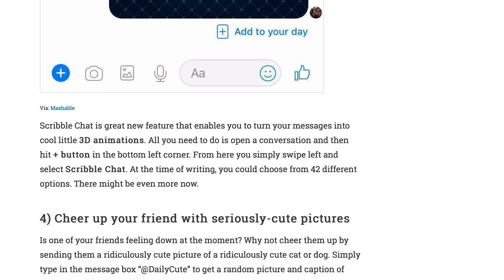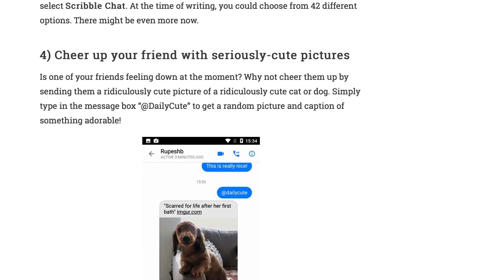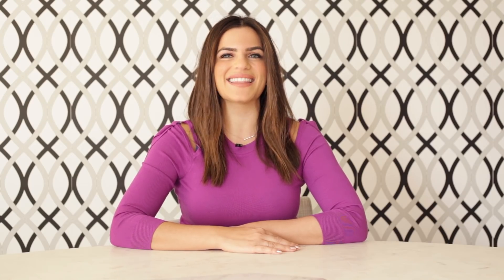Would you like to know five more Facebook Messenger tricks? Then make sure to check out the link below to our website at Softonic.com. And if you like the video, do click on the thumbs up button and the subscribe button to receive more tips like this. Thank you.